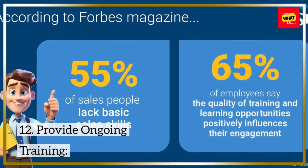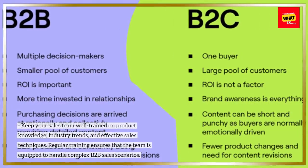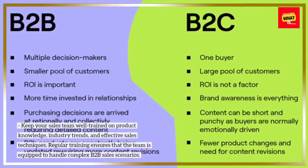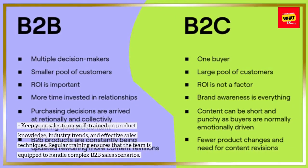12. Provide ongoing training. Keep your sales team well-trained on product knowledge, industry trends, and effective sales techniques. Regular training ensures that the team is equipped to handle complex B2B sales scenarios.